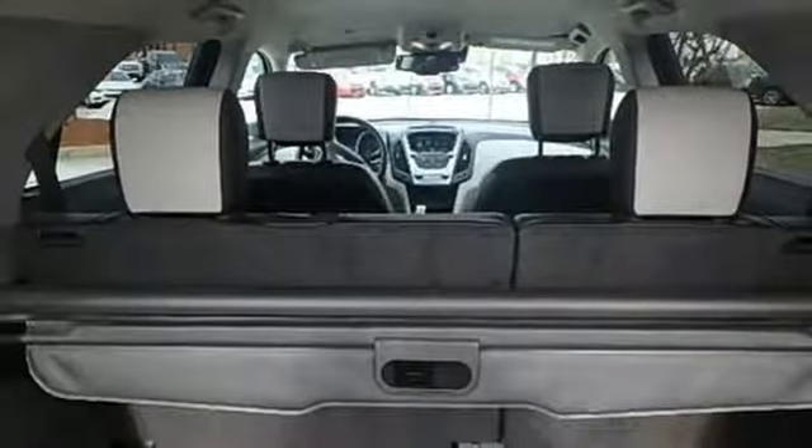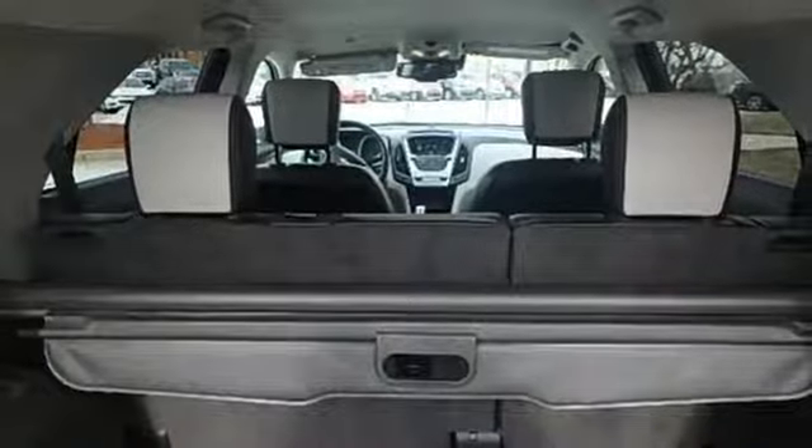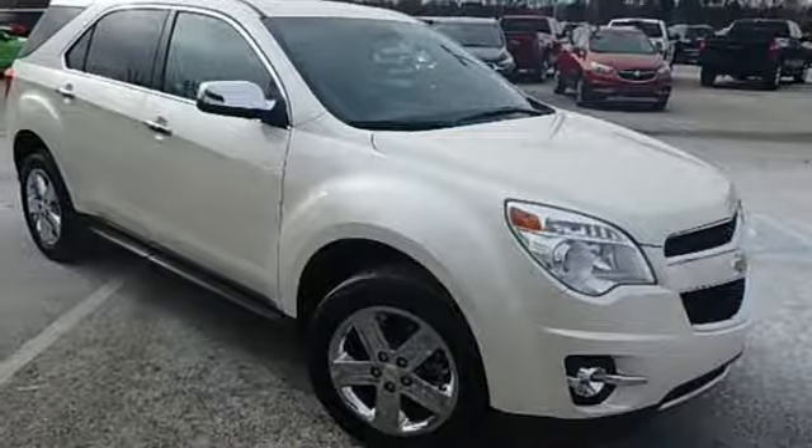It comes nicely equipped with features you'll love: external memory control, power heated mirrors, front heated leather bucket seats, rear parking sensors, WiFi hotspot, and driver memory seats.